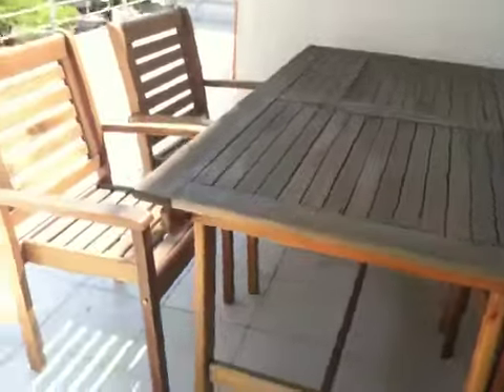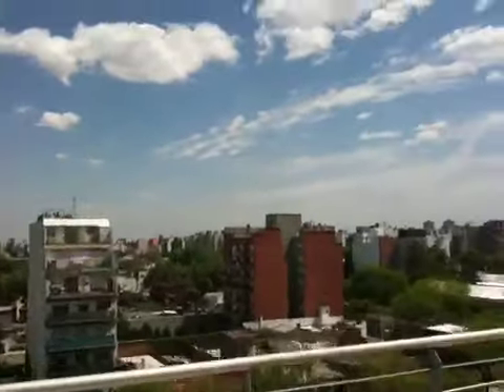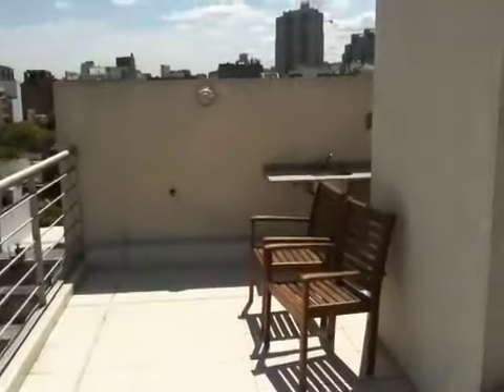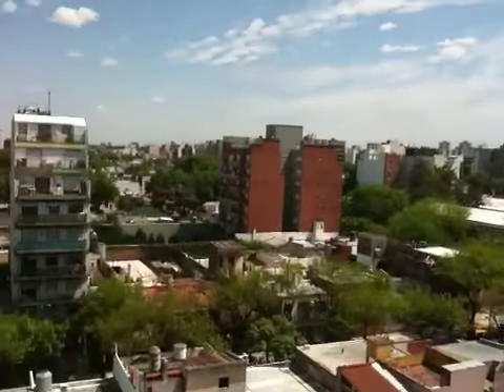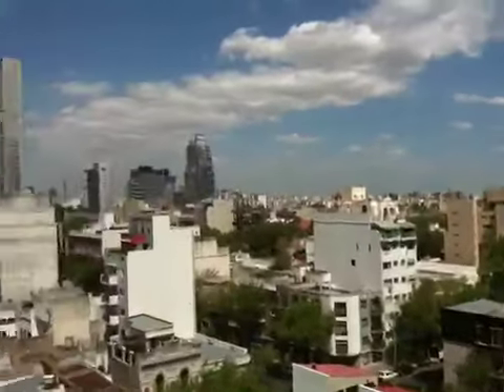Two up here. A little table up here. We have another view. Some chairs, a table, we've got a little sink out here, and an asado barbecue — making food. And again, we have our big panoramic view of the city.